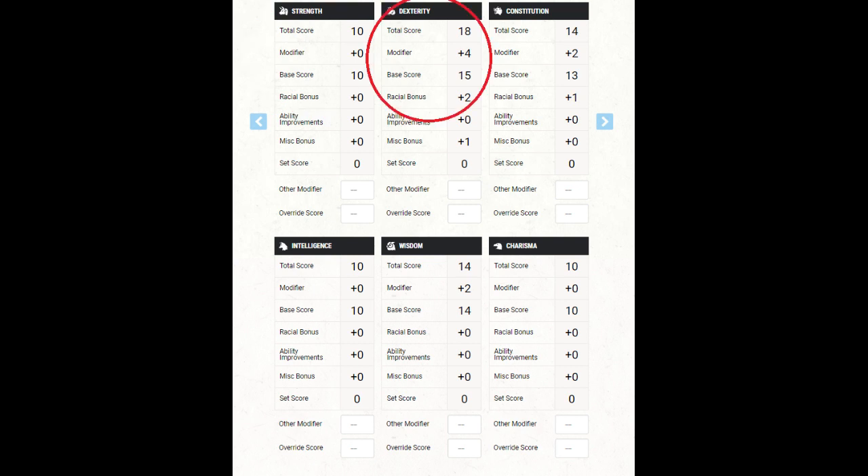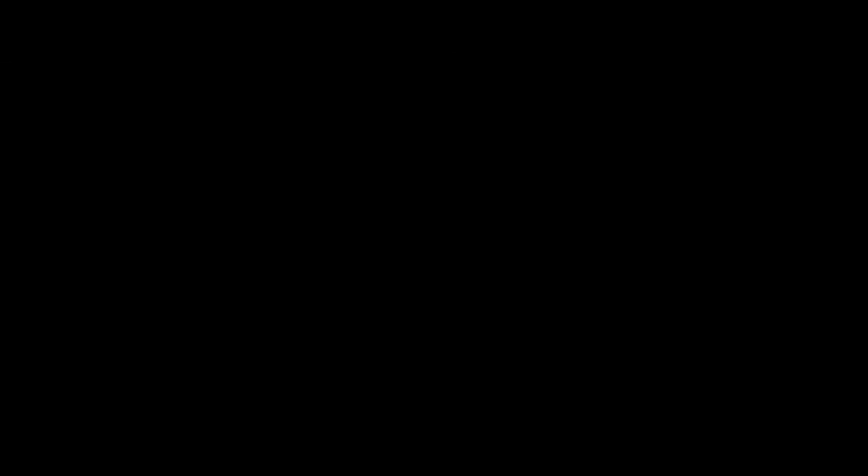Boost dexterity as high as possible, because we need Panzerkunst to max out her damage and evasiveness. Having this at a 17 going into level 1 makes Alita a lean, mean, finesse machine — literally. While Alita is a tough customer, she's not a tank. Hit her too many times and she'll fall apart.